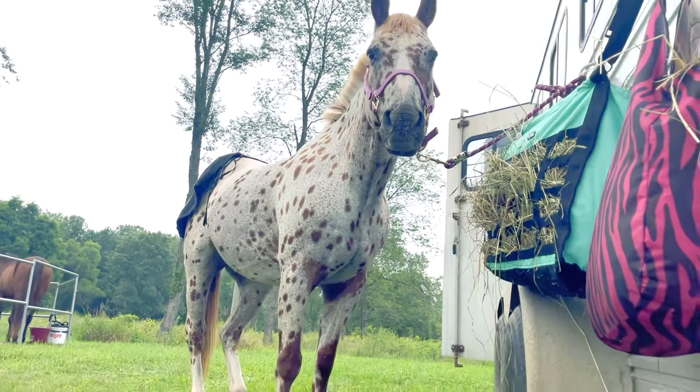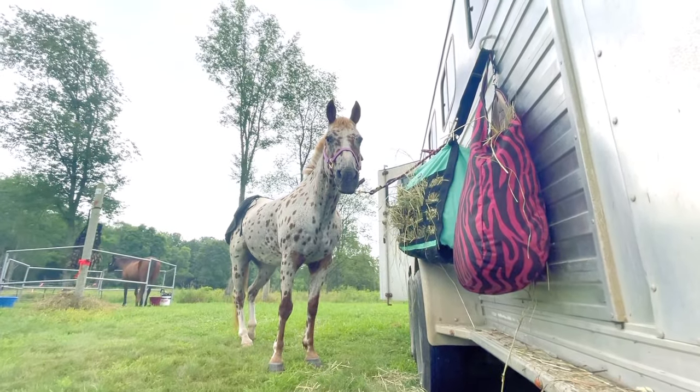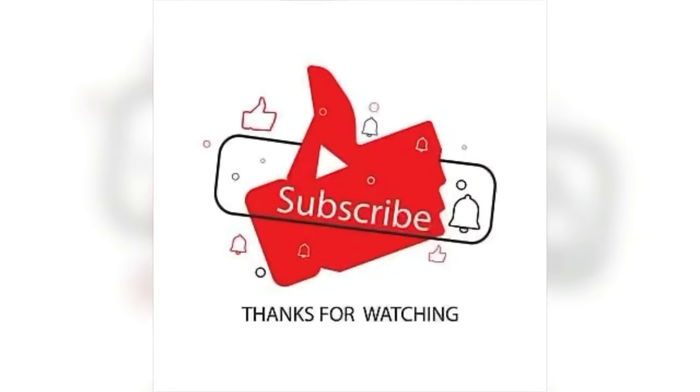I hope you guys enjoyed watching our experience and I hope that you learned a little bit about endurance. If you loved it, subscribe! Bye bye!